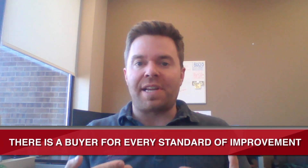It's kind of a trick question because the truth is in this market, you don't really have to do as much. Whether it's something small all the way up to a total renovation top to bottom, in this market, there is a buyer for every standard of improvement.